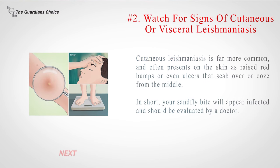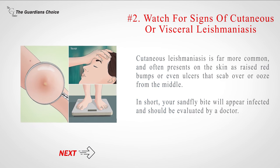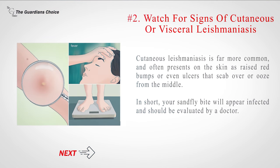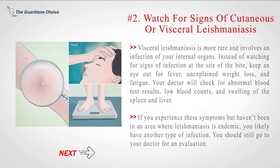Number 2: Watch for signs of cutaneous or visceral leishmaniasis. Cutaneous leishmaniasis is far more common and often presents on the skin as raised red bumps or even ulcers that scab over or ooze from the middle. Your sandfly bite will appear infected and should be evaluated by a doctor. Visceral leishmaniasis is more rare and involves an infection of your internal organs — watch for fever, unexplained weight loss, and fatigue. Your doctor will check for abnormal blood test results, low blood counts, and swelling of the spleen and liver. You should still go to your doctor for an evaluation even if you haven't been in an endemic area.